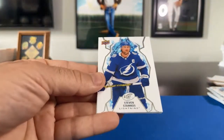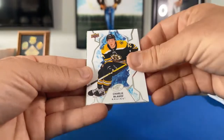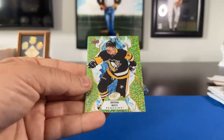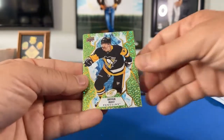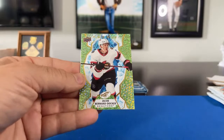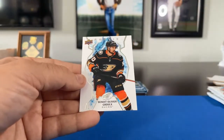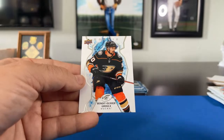Pack 8: Steven Stamkos for the Lightning, Charlie McAvoy for the Bruins. Teuvo Teravainen for the Hurricanes — got a couple shinies. Brian Rust for the Pittsburgh Penguins — I gotta say I wanted one of these, I was getting jealous seeing everybody else get one. At least I got one, I'm happy about that. Jacob Bernard-Docker — that's a rookie going to the Senators, K Pitt 1978 gets that one. And Benoit-Olivier Groulx — that's a rookie for the Anaheim Ducks also going to K Pitt.